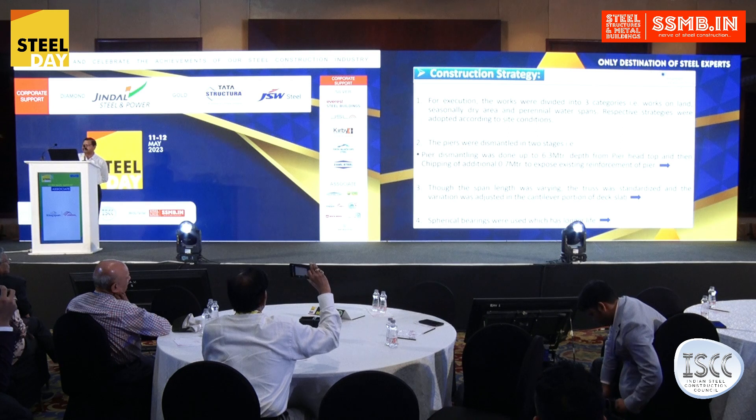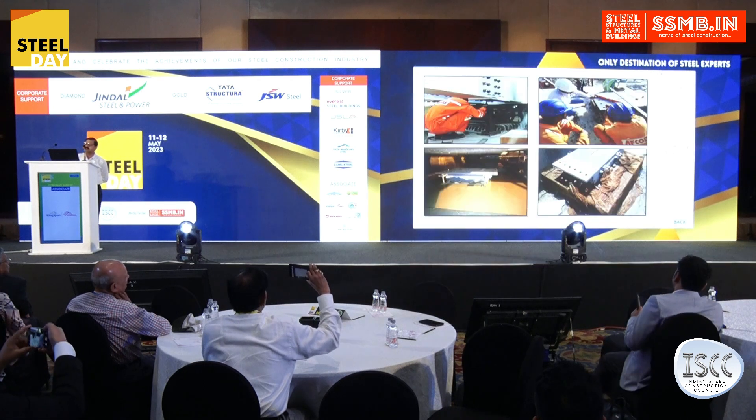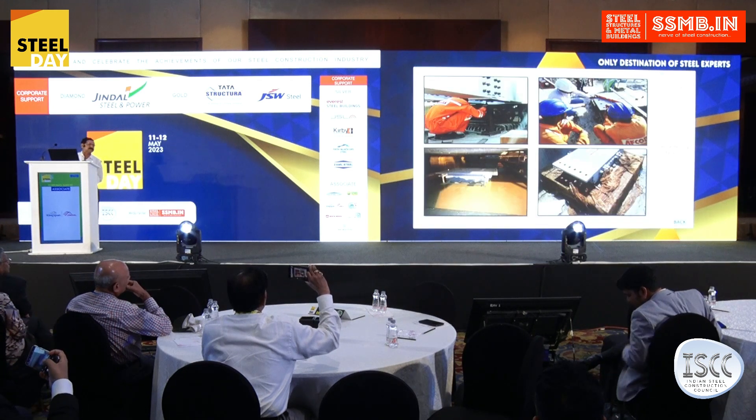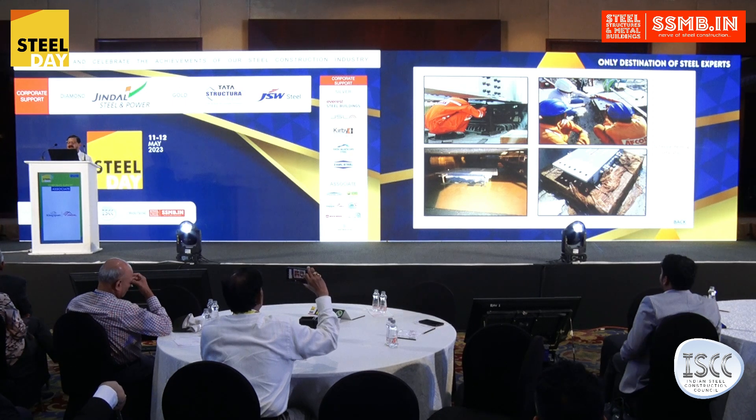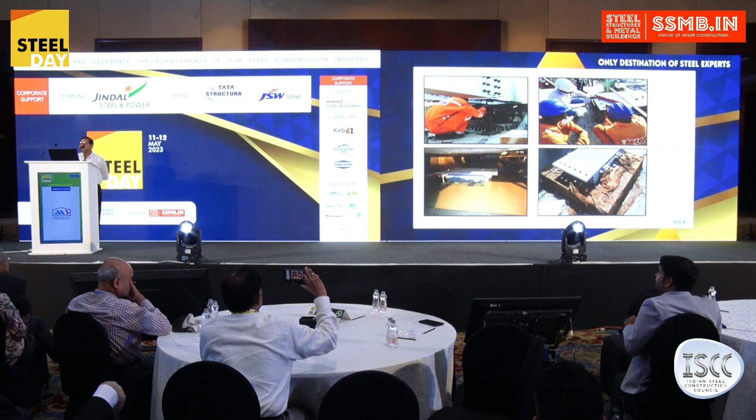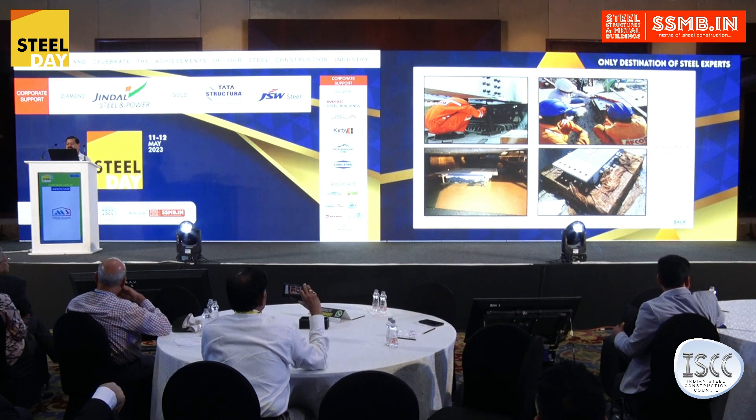Spherical bearings were used for better and longer life. Previously, we were using pot-PTFE bearings or roller-rocker bearings, but now we have gone for spherical bearings.